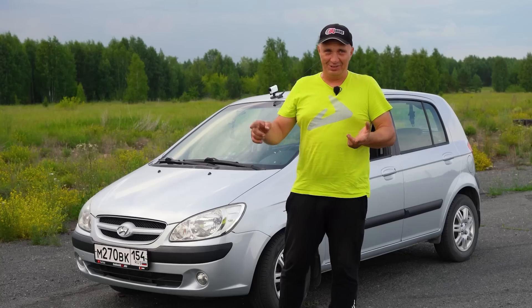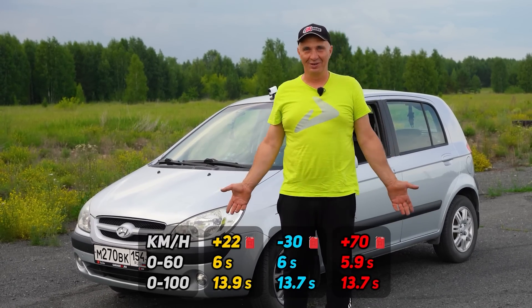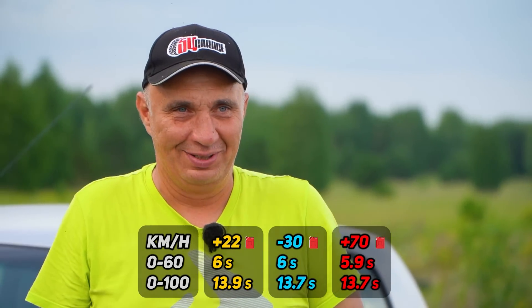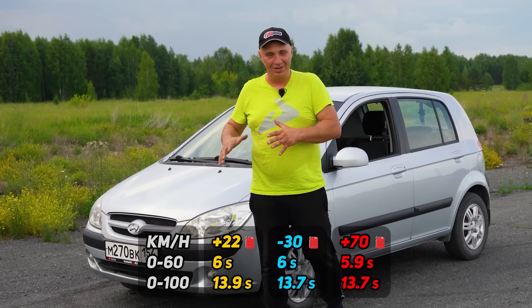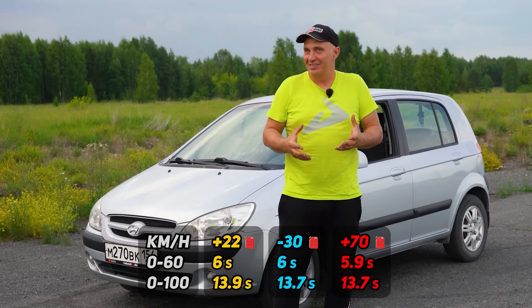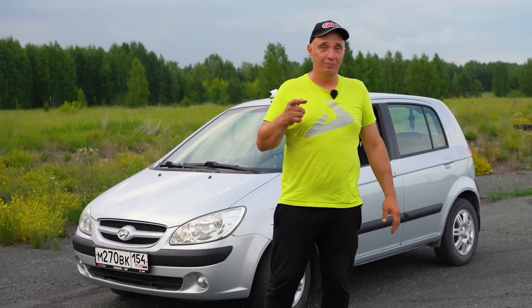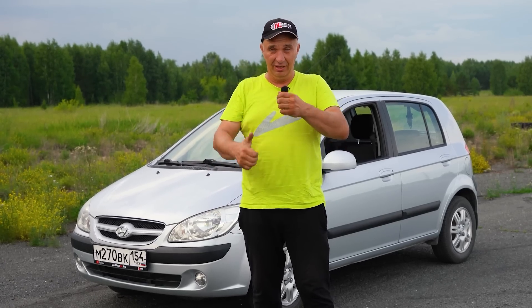As for the 0 to 100 kilometer acceleration — no matter if it was on hot, lukewarm, or chilled gasoline — the figure was the same: either 13.7 or 13.9 seconds. Close enough to make no difference. The car was always happy to move along, meaning everything works as it should. And so those are the results. You can make your own assertions on whether gas should be heated or chilled, or whether you should just leave it alone. Watch us, subscribe, send in your suggestions, comment, and give us a big thumbs up.